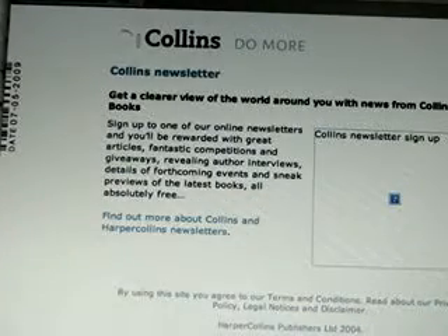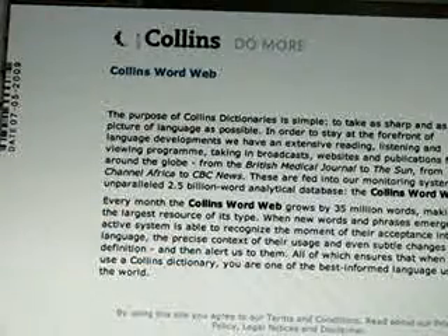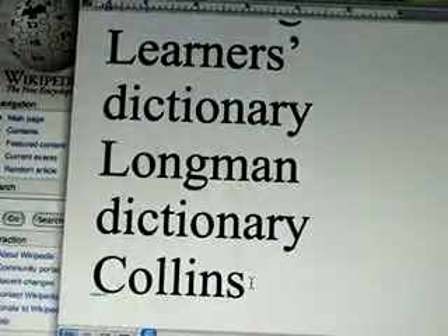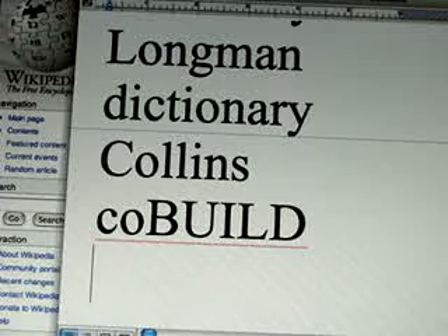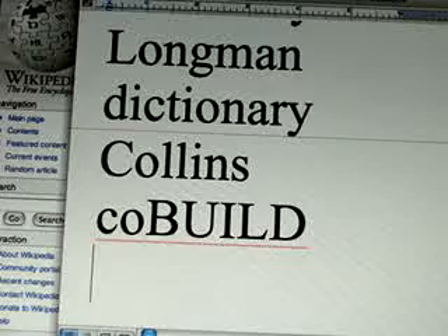You have a difference between a learner's dictionary and a prescriptive dictionary. So we're talking about print dictionaries, though you can also access them online or have an electronic version. The prescriptive dictionaries I would not recommend for intermediate students — up to the intermediate level, it's not so advisable.